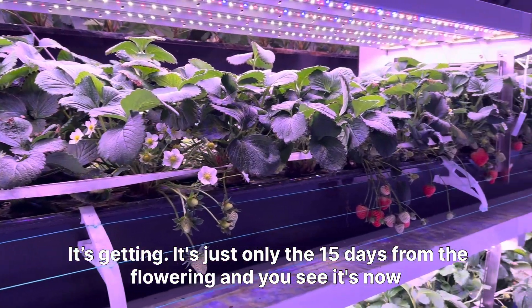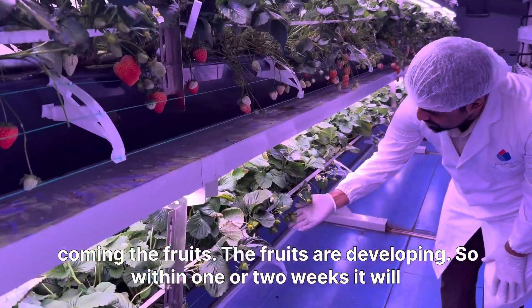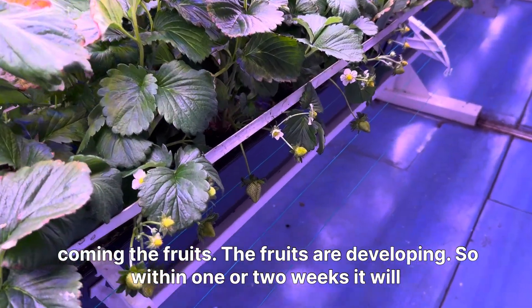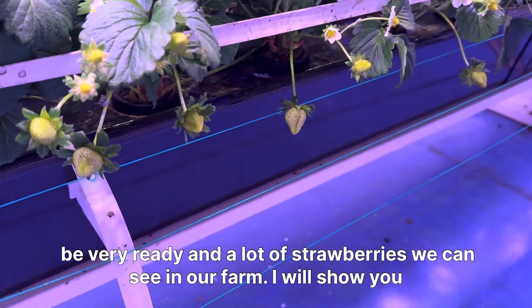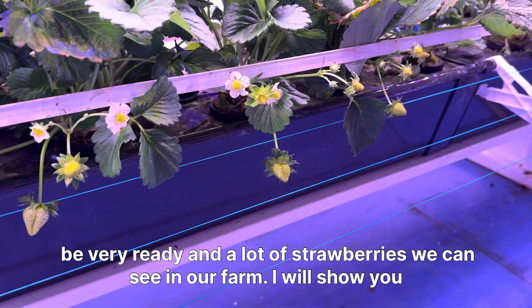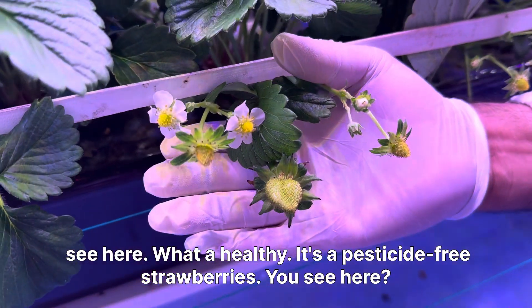It's just only 15 days from the flowering and you see it's now coming — the fruits are developing. So within one or two weeks it will be very ready, and a lot of strawberries we can see in our farm.